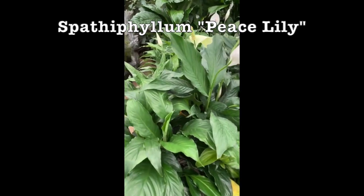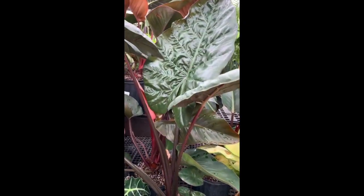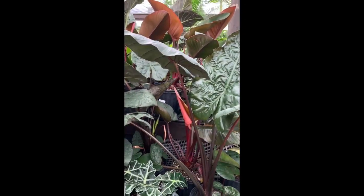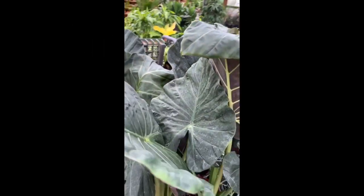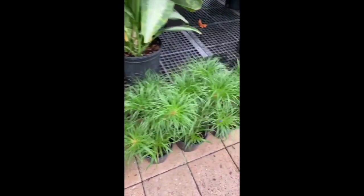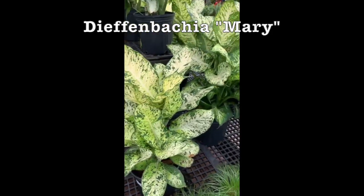Peace Lilies, Alocasia Pollys, Alocasia Yucatan Princess, Alocasia Regal Chiefs, Alocasia Shields. I guess these are some type of Dumb Cane — Dieffenbachia Mary, $24.99 for those.